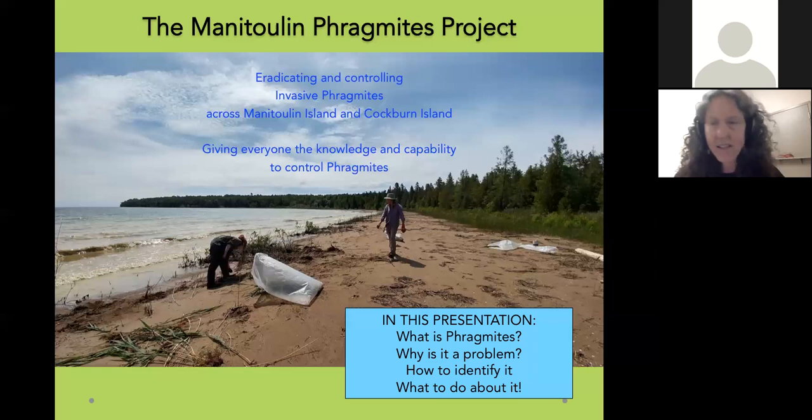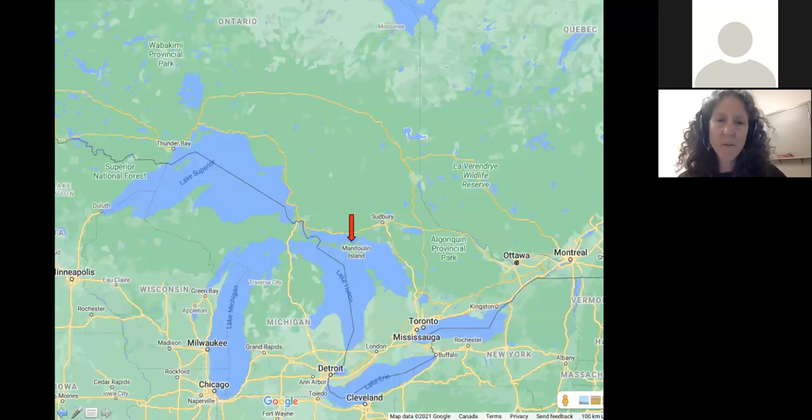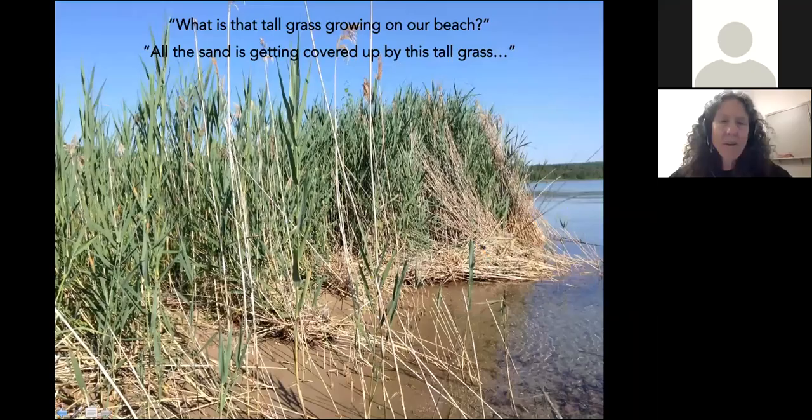Here's the Manitoulin Phragmites Project — controlling and eradicating Phragmites. I'm on Manitoulin Island. Since this video is going on YouTube, somebody could be watching from just about anywhere. If you're watching from Europe or the Middle East, the things I say tonight might not apply to Phragmites in your part of the world, but they apply to Eastern North America.